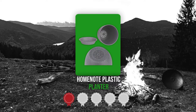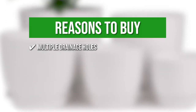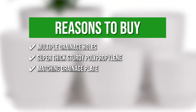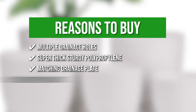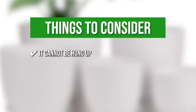TrustedShoppingGuy.com has awarded the Home Note Plastic Planter a 4-badge rating. The team recommends this purchase based on the following. It has multiple drainage holes on the bottom to allow excess water to run out easily and help your plants live longer. It is made of 3mm to 4mm super thick sturdy polypropylene, as opposed to conventional flimsy plastic pots. It comes with a matching drainage plate so you can water your plants without soaking the windowsill. The planter also has a distinctive white spot and matte gray finish which lends a dynamic and unique sense to the otherwise monotonous tone. Keeping all that in mind, the thing you should know before you buy the product is it cannot be hung up.